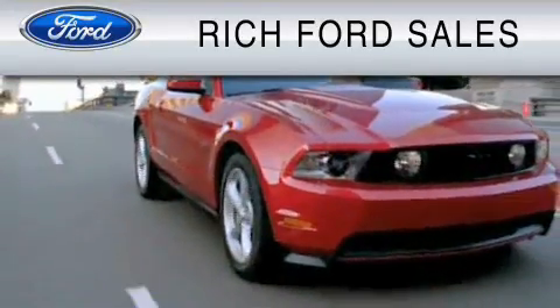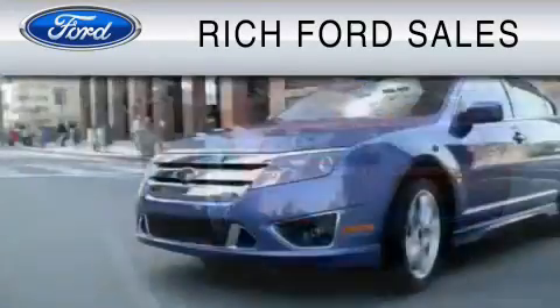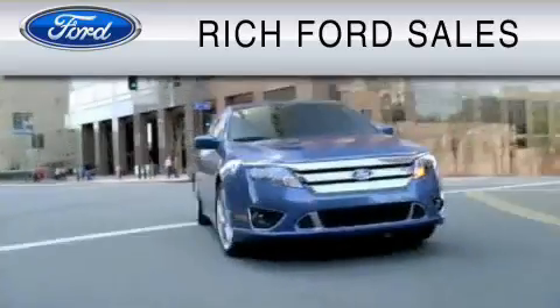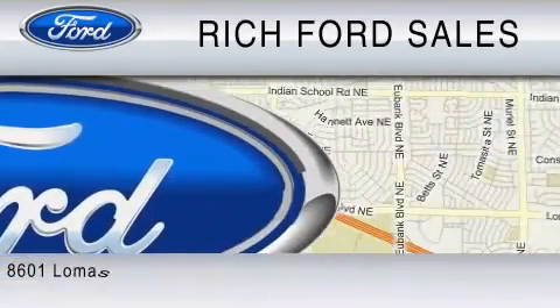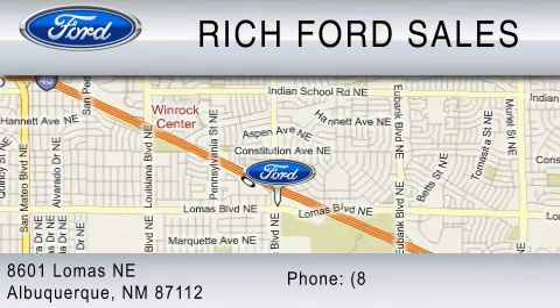All of us at Rich Ford are committed to serving our friends and customers and looking forward to hearing from you. We're located at 8601 Lomas Boulevard NE in Albuquerque. Please call us at 800-920-0728.